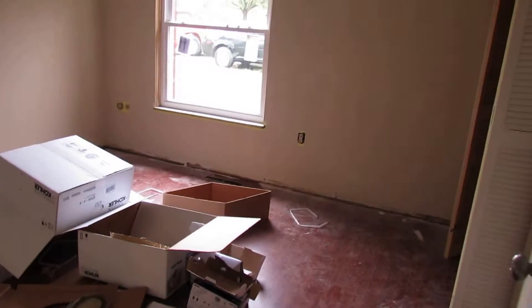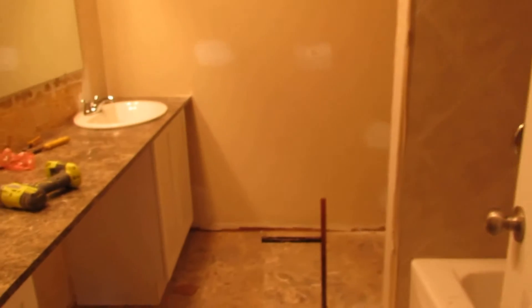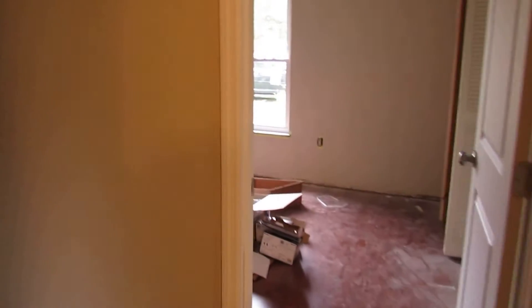Bedroom one is currently being painted. New window in here, nice double bi-fold closets, and there will be a ceiling fan in that bedroom. Check out this bathroom — new tile on the ground, custom-made countertop, double bowl sinks, gigantic mirror. Great place for the kids. Look at this tile job — all diagonal ceramic tile.